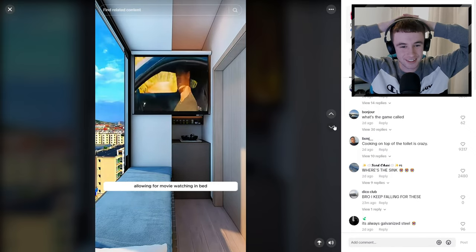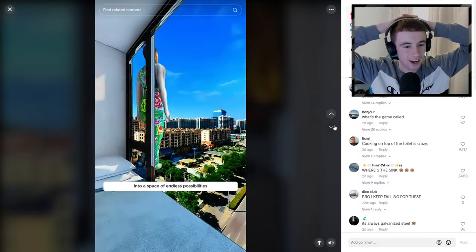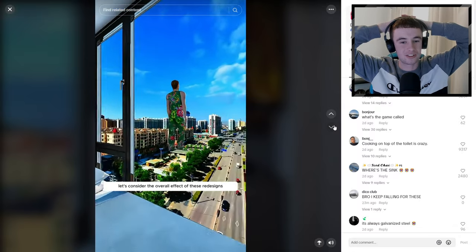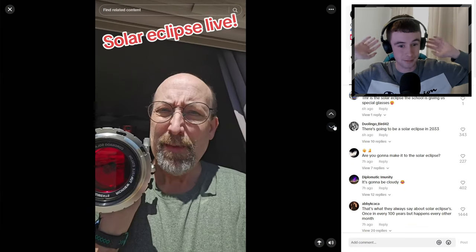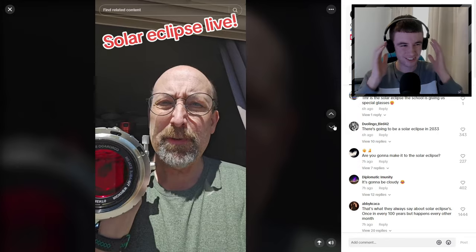A projection screen is installed on the ceiling, allowing for movie watching in bed - transforming the coffin room into a space of endless possibilities. You're not having a toilet underneath your... that's never happening, not in my case. I'm never doing that. Imagine if your toilet flooded - it'd go everywhere!